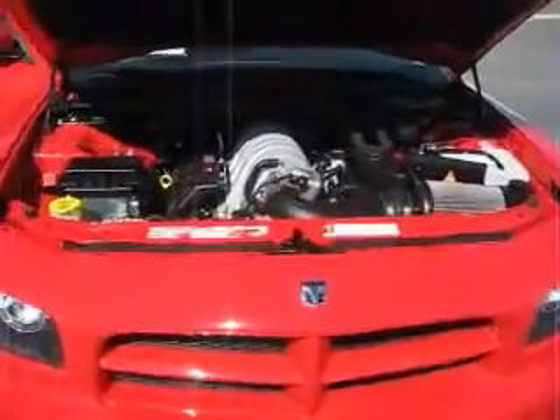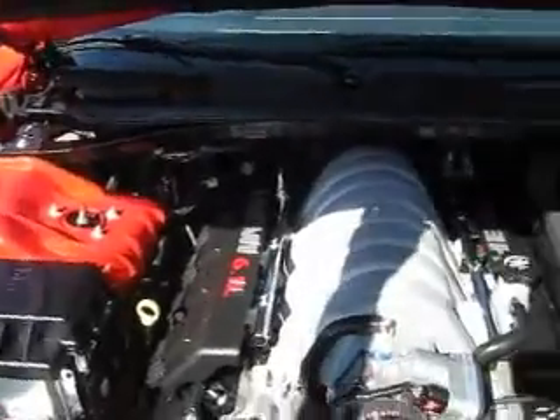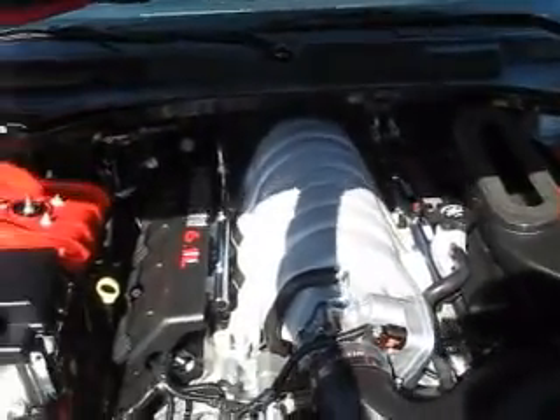Powerful, sporty and fun. This 2007 Dodge Charger SRT8 is powered by a Hemi 6.1 liter V8 engine.